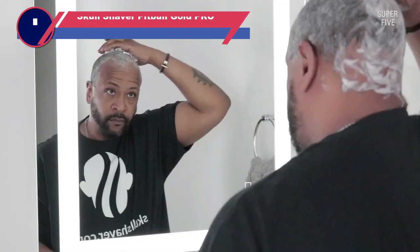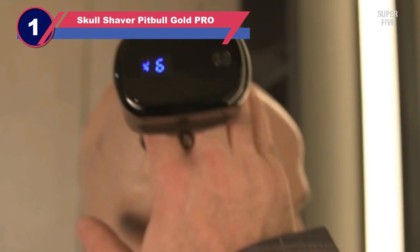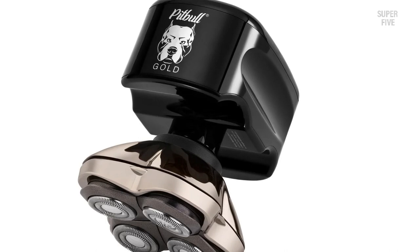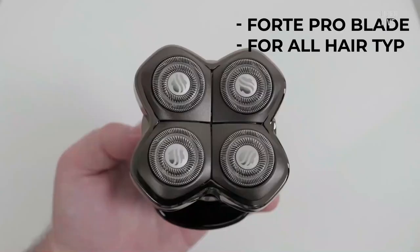Number one: the Skull Shaver Pitbull Gold Pro electric head shaver. Skull Shaver is arguably the most popular brand of electric razors specifically designed for shaving your own head. However, opinions regarding their products have always been polarizing, to say the least, and the customer support also doesn't seem to be the best. Their older products, like the Bald Eagle Pro, while excellent performers, had some reliability issues — ranging from battery problems to the shavers refusing to turn on after a few months of use. It's the sole reason why it was a tough decision whether to include them on this list.